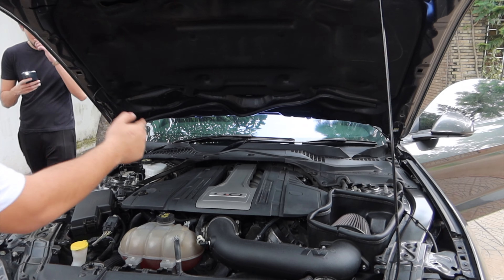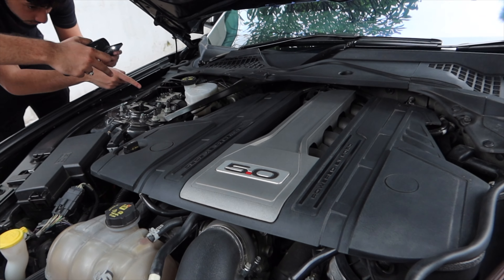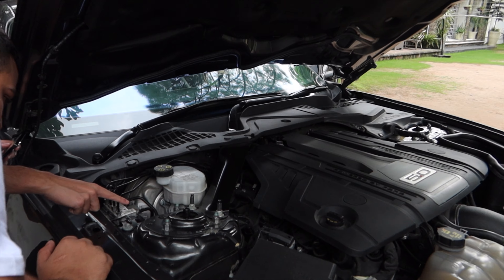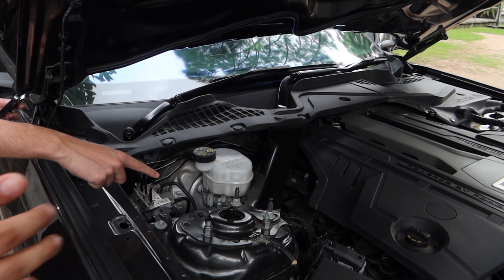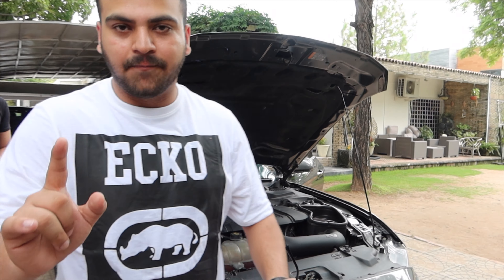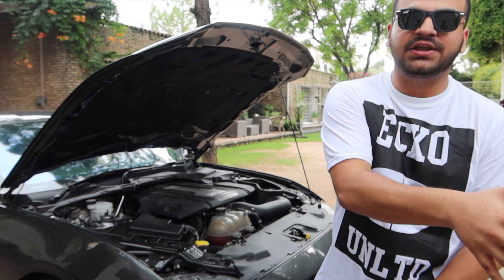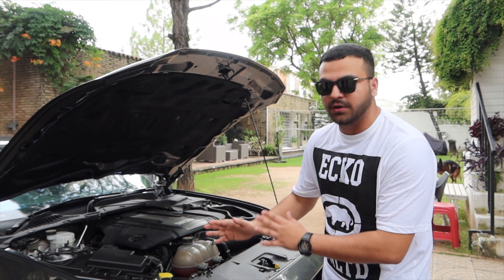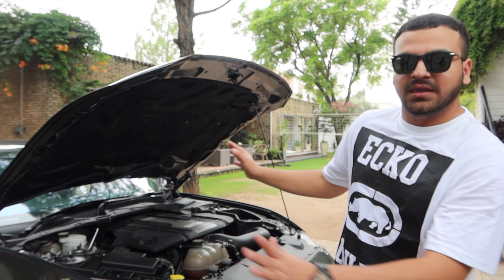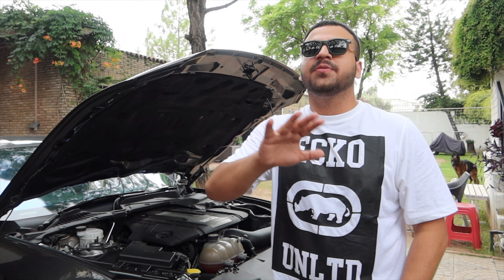This is the 5.0 V8. Stock, this Mustang is 460 horsepower, but this boy has tuned it — it's now 530 horsepower. That's a lot. This car is more than just tuned; it's fun now.